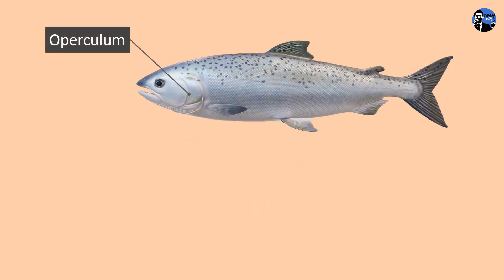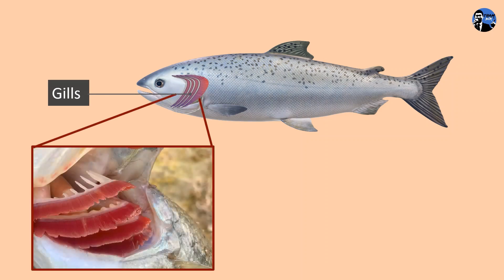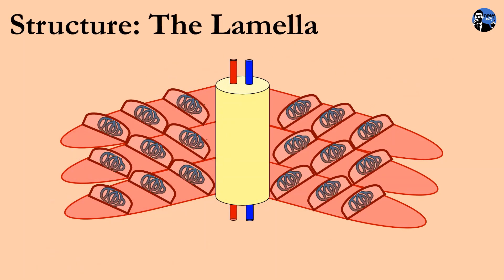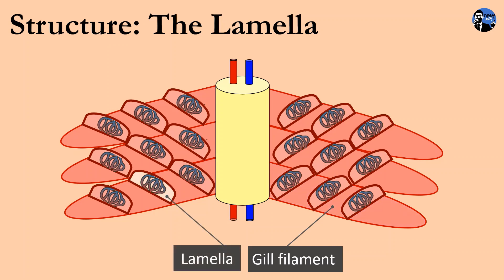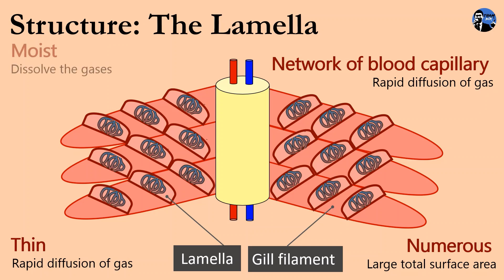Gills are the respiratory organs of fish. Gills are covered by the operculum on both sides. When the operculum is removed, there are four pairs of gills, with four gills on each side. A gill has a gill arch that supports tiny structures known as gill filaments. In each gill, there are many gill filaments, and in each gill filament, there are many projections known as lamella — the respiratory structure in fish. There are numerous lamella and gill filaments to provide a large total surface area for gaseous exchange. In the lamella, there is a network of blood capillaries for rapid diffusion of respiratory gases, and the wall of the lamella is thin enough for rapid diffusion. Since fish live in water, the gills are hydrated and moist to dissolve the gases.